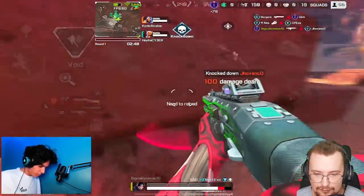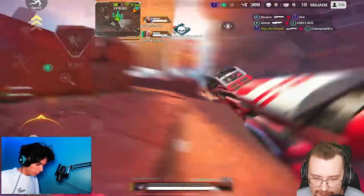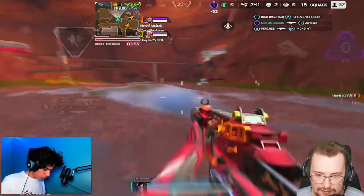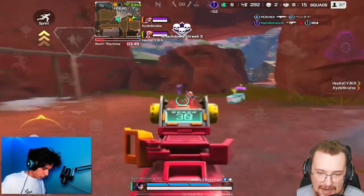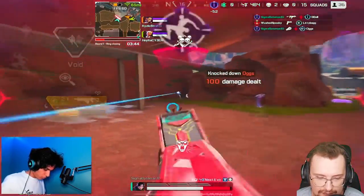The only trouble with this, especially if you're on phone — it's not so bad on iPad — but if you're on phone you have ridiculous aim assist. It's so busted, so the only meta is to jump around like crazy and use high-level movement because it's the only way to get out of the aim assist lock. Look at that nutty crouch strafing.